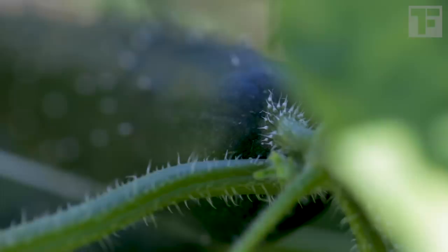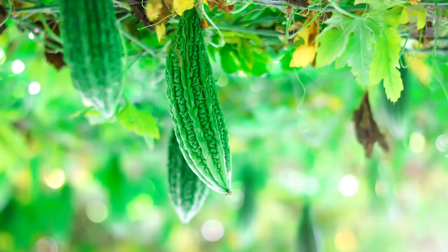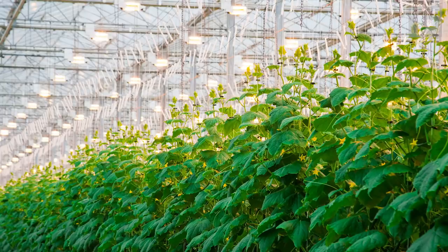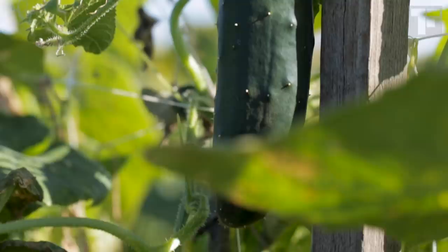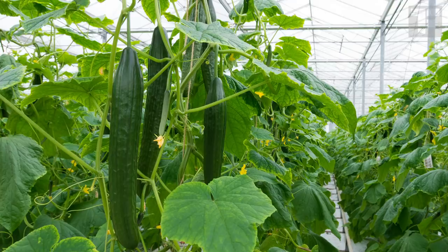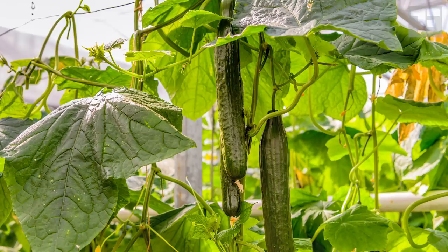Historically, cucumbers began life as a bitter fruit. And yes, cucumbers are technically fruits. They originated in India, where bitter melon, a cucumber cousin, is still a staple today. Cucumbers have been cultivated for at least 3,000 years, and they're one of the oldest crops to be grown in a controlled environment. There are lots of cucumber varieties, but they're generally divided into three categories: slicing cucumbers — generally thick-skinned, smooth ones; pickling cucumbers — short, warty ones like gherkins and kirbys; and seedless cucumbers, like English or hothouse cucumbers. You can also call these burpless, because there are no seeds there to give you indigestion.